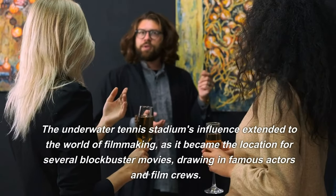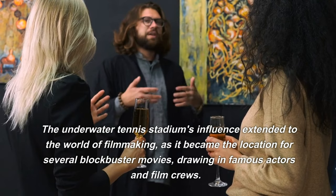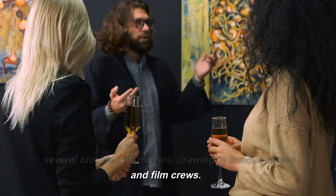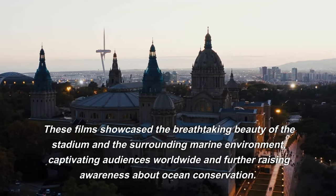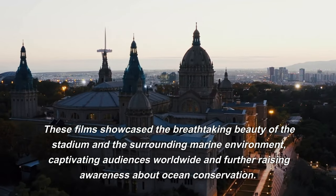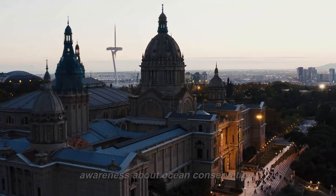The underwater tennis stadium's influence extended to the world of filmmaking, as it became the location for several blockbuster movies, drawing in famous actors and film crews. These films showcased the breathtaking beauty of the stadium and the surrounding marine environment, captivating audiences worldwide and further raising awareness about ocean conservation.